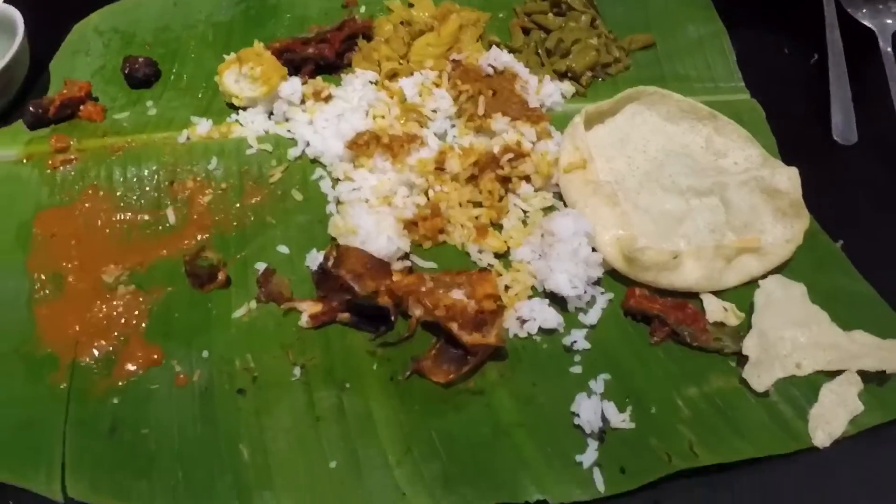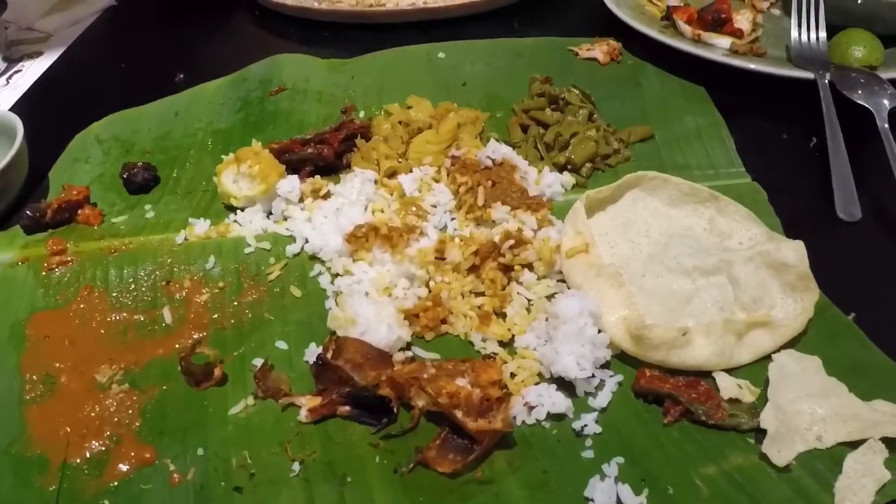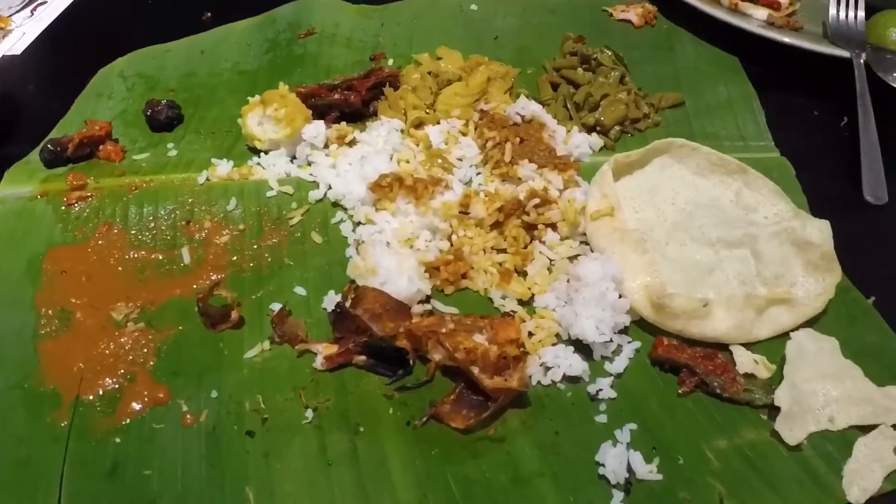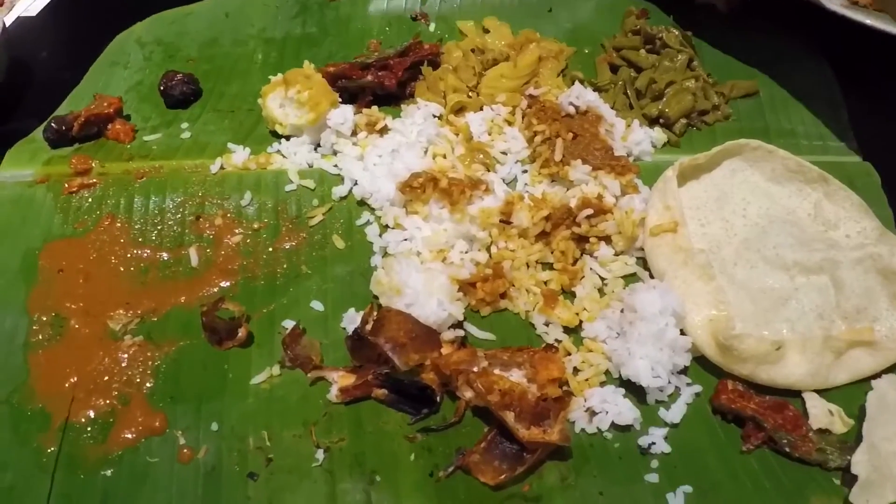When the meal is done, to show appreciation for the food, you fold the banana leaf towards you — it signifies completion of the food.